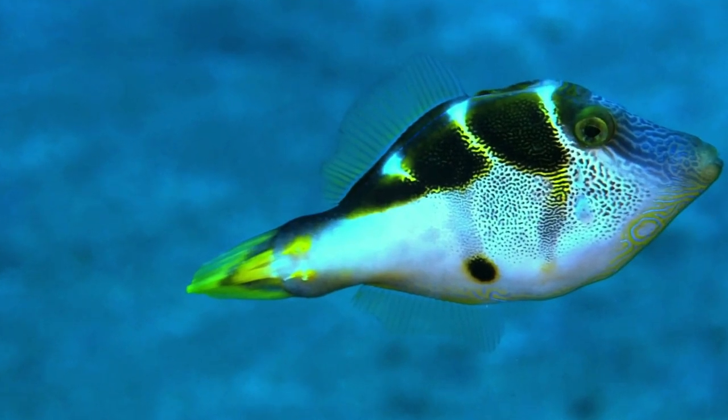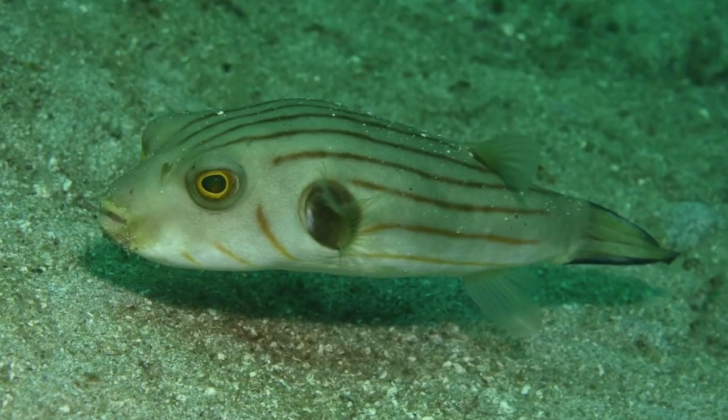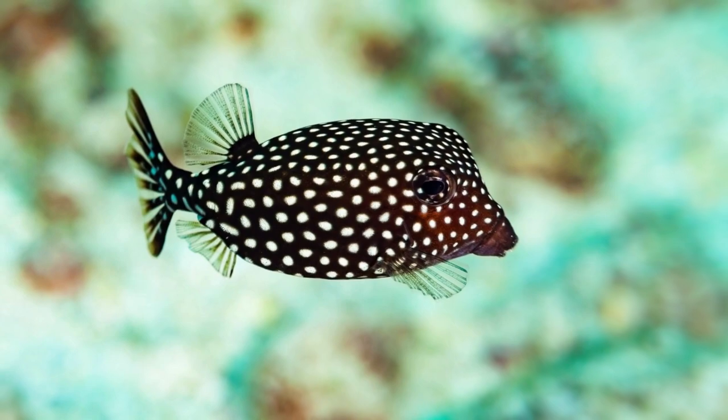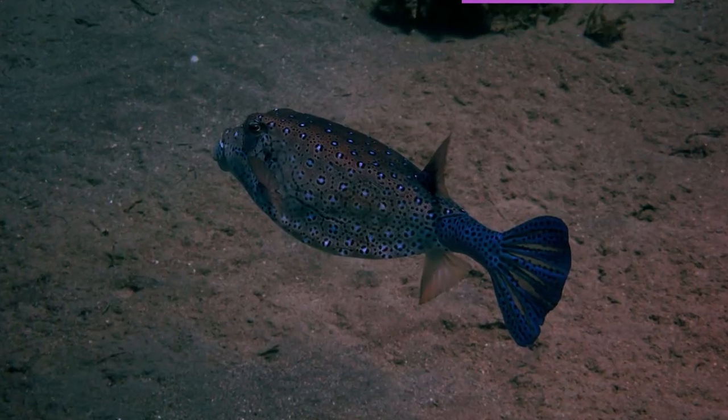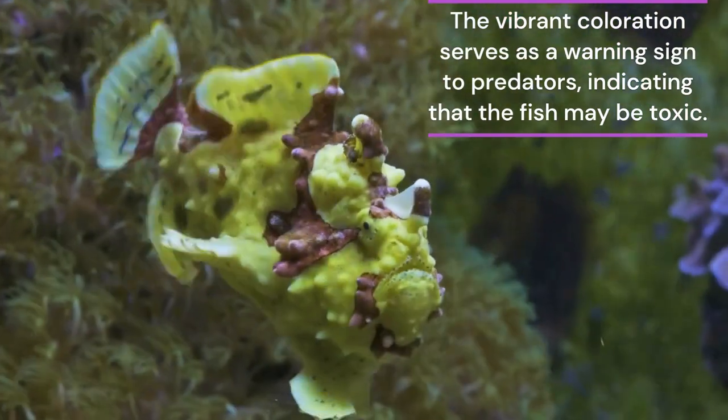Many boxfish species exhibit striking colors and intricate patterns. These colors are often bright and can range from yellow and orange to blue and black. The vibrant coloration serves as a warning sign to predators, indicating that the fish may be toxic.